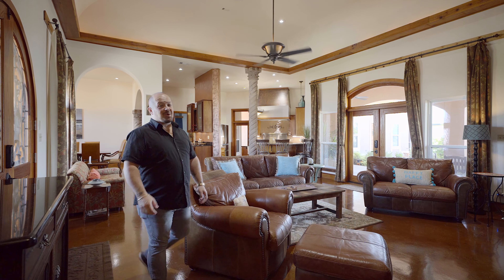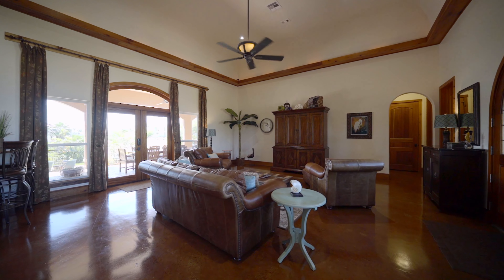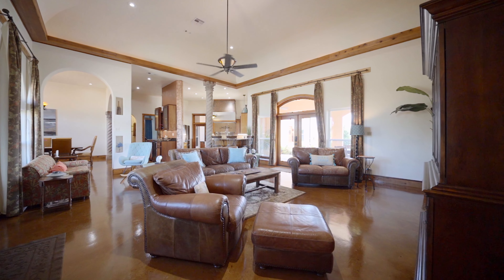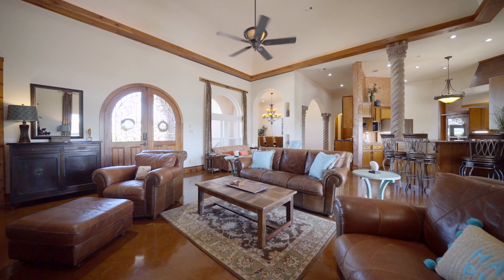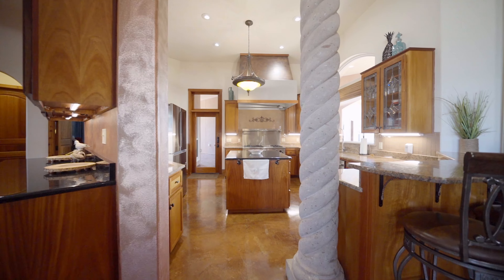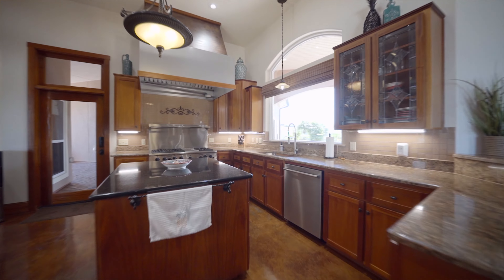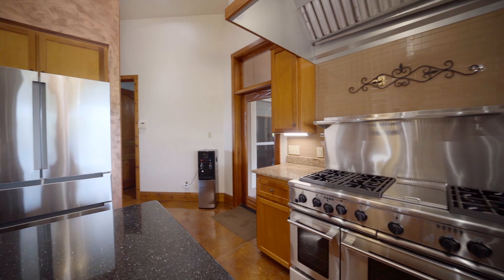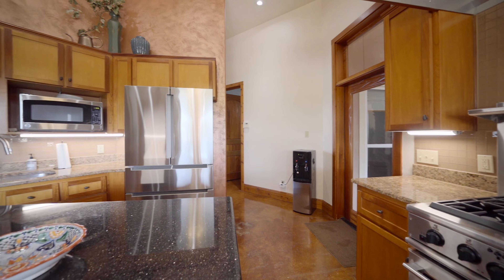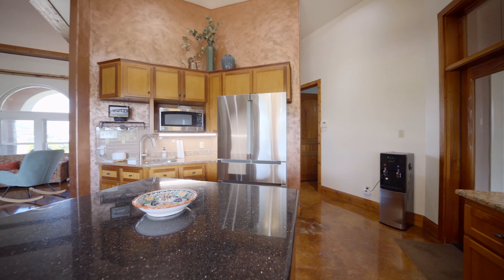Just to refresh your memory, right when you walk in the door, you'll notice the tall soaring ceilings and this open concept floor plan with plenty of room to host your friends and family. Right away when you step into the chef's dream kitchen, you're going to notice high-end appliances. But what I want you to take notice of is every piece of orange wood in the cabinetry and the doors of this home is imported Spanish wood from Brazil.